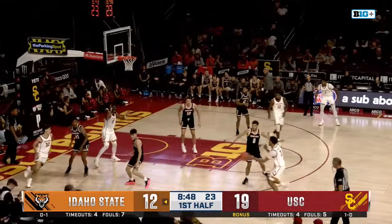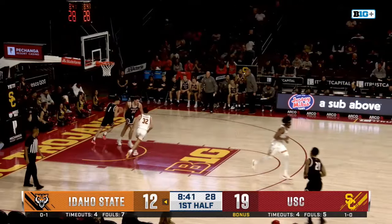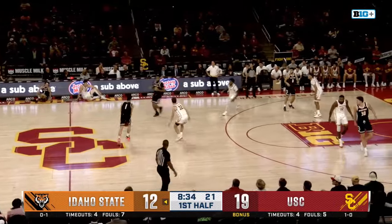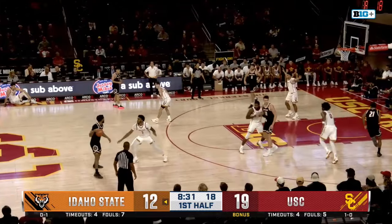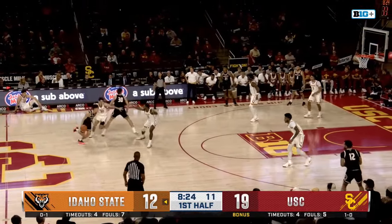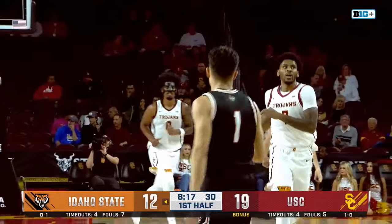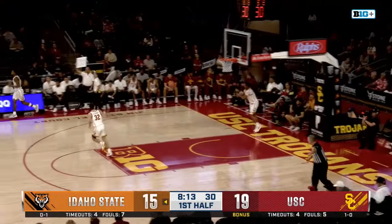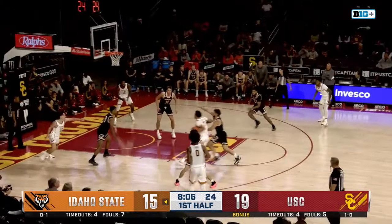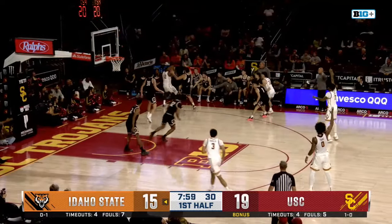Inside — Trojans can't get a bucket, three minutes without a field goal for USC. Isaiah Griffin takes on Abo. Here's Darling, step back — Slacker knocks it down, it's a four-point game. Idaho State on an 8-0 run. Good shot there by Darling — again, only made one of his field goals against Arizona State. Abo from beyond the arc tries to respond, rattles out.